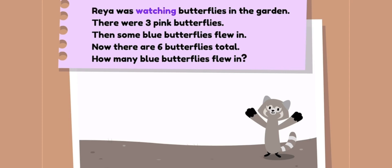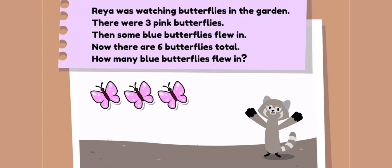Raya was watching butterflies in the garden. There were three pink butterflies. Then some blue butterflies flew in. Now there are six butterflies total. How many blue butterflies flew in?